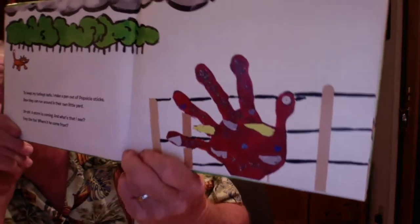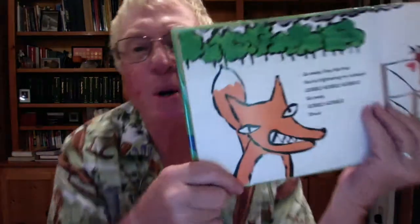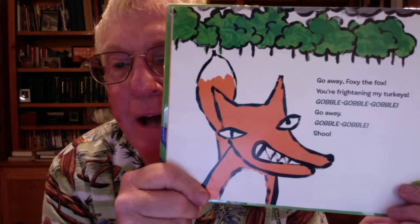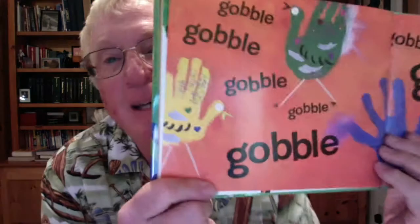A storm is coming. And what's that I see? Foxy the fox — where did he come from? There's the pen for his turkey. Go away, Foxy the fox, you're frightening my turkeys. Gobble, gobble, gobble — go away, shoo! These turkeys look scared. He's making up his own little story out of things that he made. That's fun!